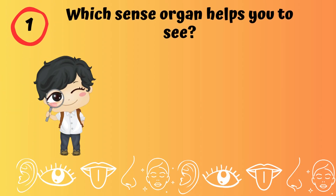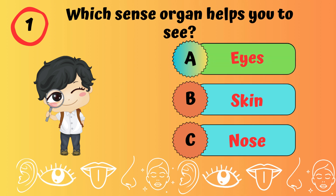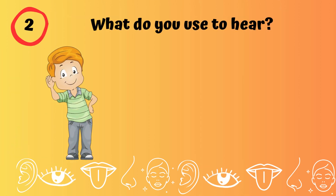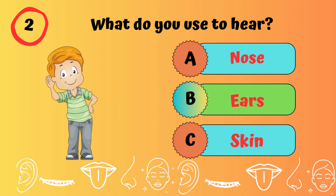Which sense organ helps you to see? Eyes. What do you use to hear? Ears.